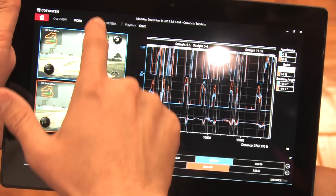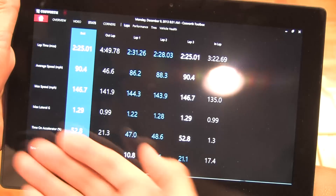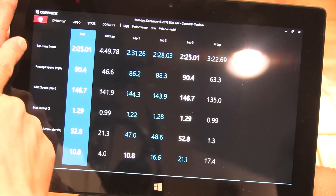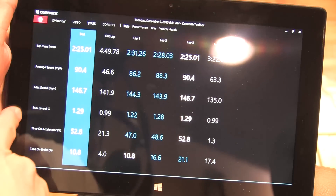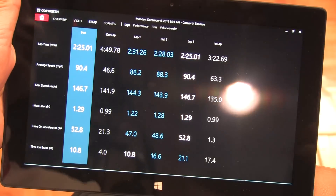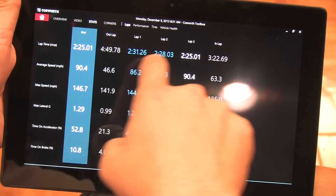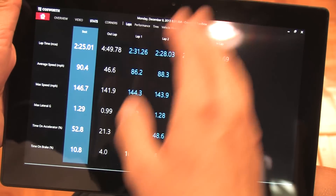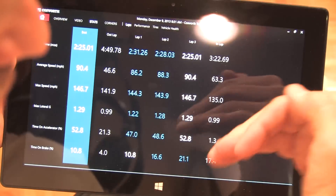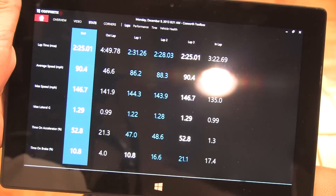If you start with video, one of the other really handy pages for someone running track days is the statistics page. It'll show you every lap: what you did for lap time, average speed, max speed, max lateral Gs, how much time you were on the accelerator and on the brakes, and what your consistency was over that long run. So if you ran 20 laps, you want to see if you were running consistent or if your lap times were all over the place, and you can start to understand how you can improve and whether your lap times came down throughout the run.